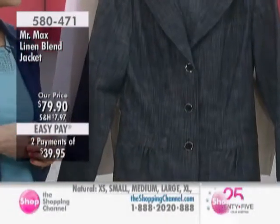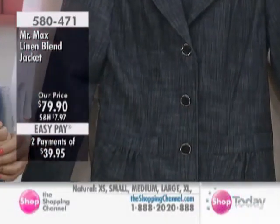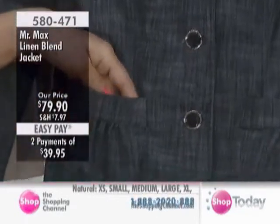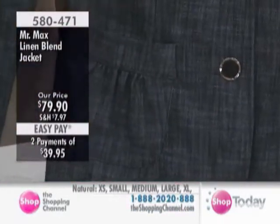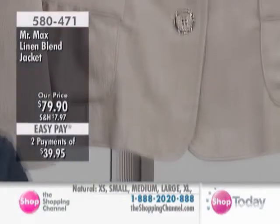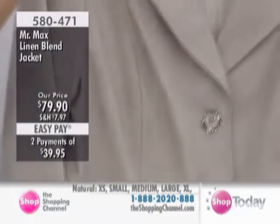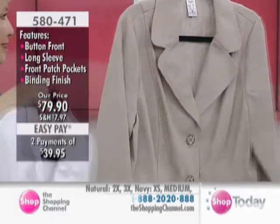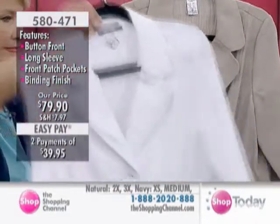Now we're moving to our linen blend jacket. This is 580471. We have this in this beautiful navy, which is like that dark denim. We also have the natural, which is that sort of wheat color. Remember, this is a linen blend. And then we have your white, extra small through to 3X. This is $79.90, two payments of $39.95.